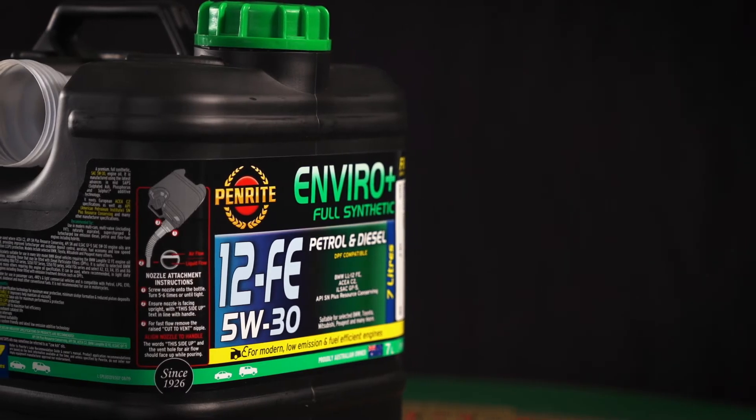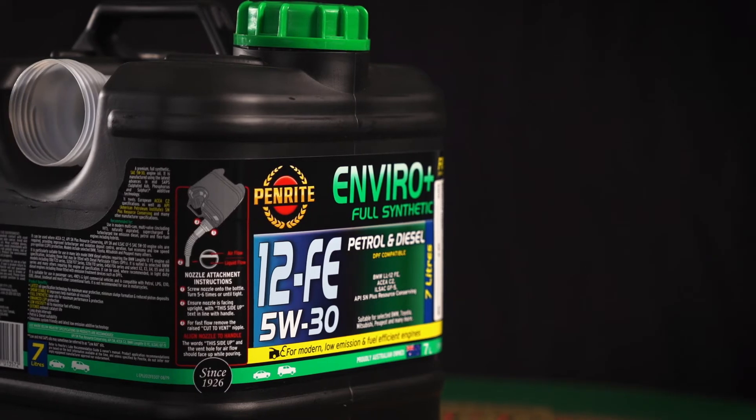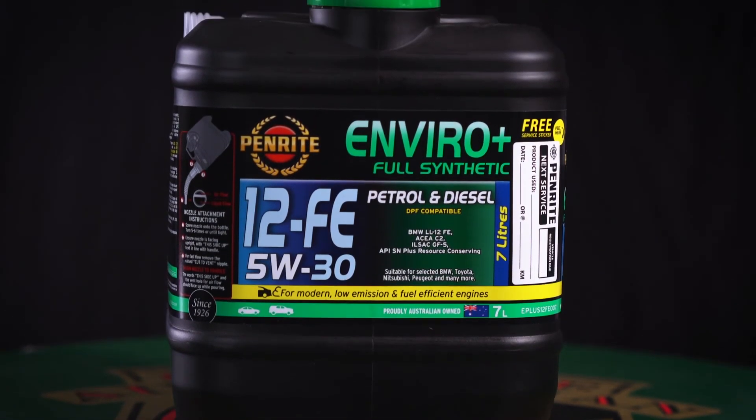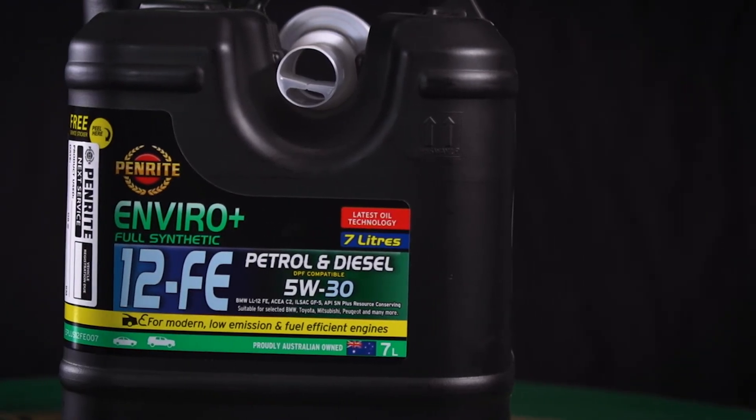EnviroPlus 12FE is suitable for a wide range of selected BMWs as well as selected Mazda, Toyota, Honda, Nissan, Subaru and other vehicle makes and models.